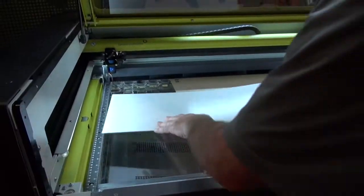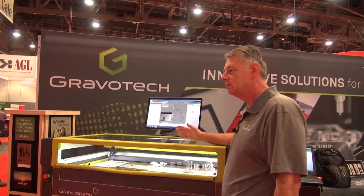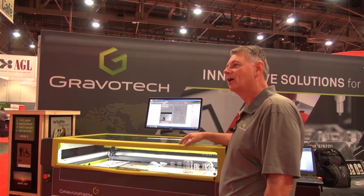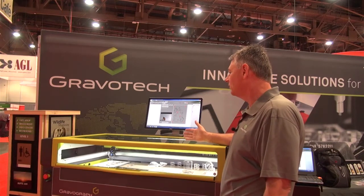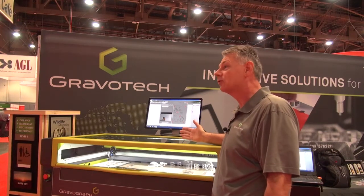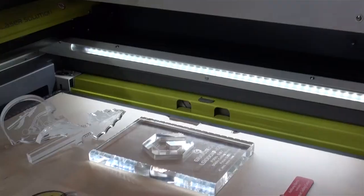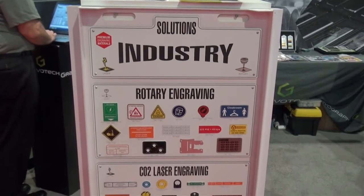In this 80 watt system we can drive this at 120 volts or 220. The LS-1000 is available in 60, 80, 100, and 150 watts. The 150 watt unit is capable of cutting one inch acrylic in a single pass to give you a nice flame polished edge. The 80 watt does a beautiful job with half inch acrylic in a single pass with beautiful flame polished edges.